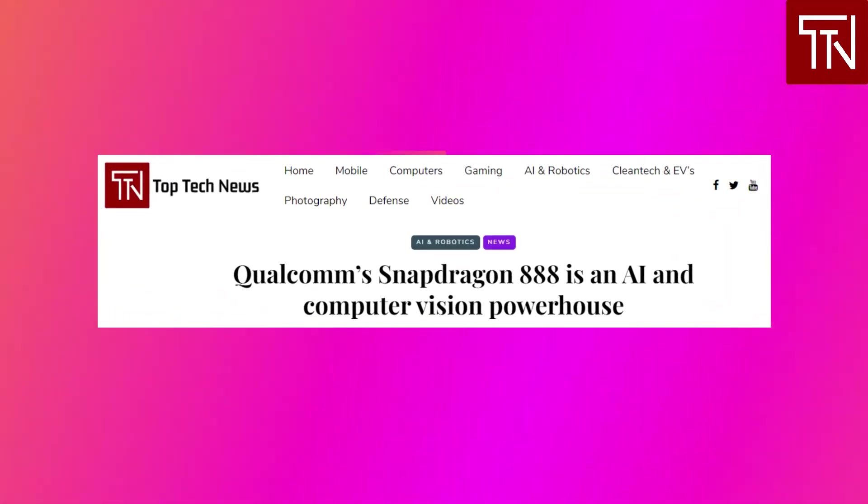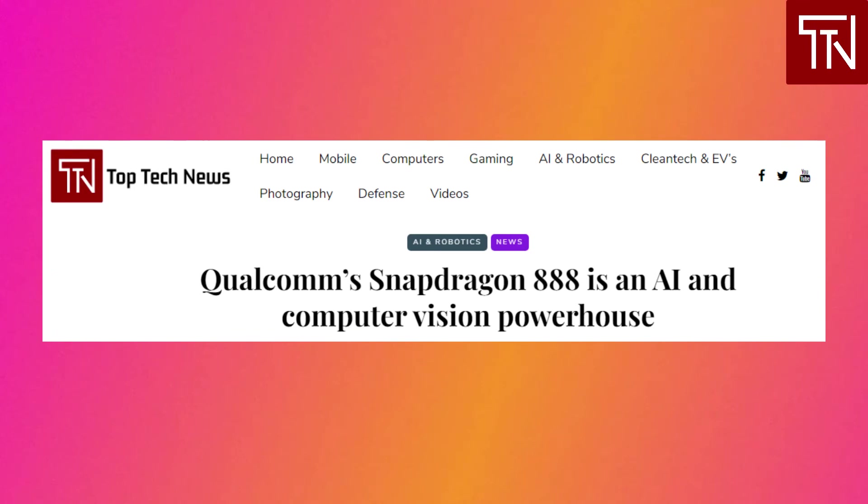Qualcomm Snapdragon 888 is an AI powerhouse. Although Apple's latest A14 Bionic chip enabled the iPhone 12 family and iPad Air tablets to deliver impressive performance improvements, Qualcomm is making clear that the next generation of Android devices will rely heavily on advanced AI and computer vision processors to retake the performance lead. Qualcomm recently teased the Snapdragon 888 at its virtual tech summit with a full reveal now underway. The year-over-year gains are impressive, notably including the largest jump in AI performance in Snapdragon history. The chip will power most, if not all, of 2021's flagship Android phones, which represent a large share of the over 2 billion computers sold globally each year.